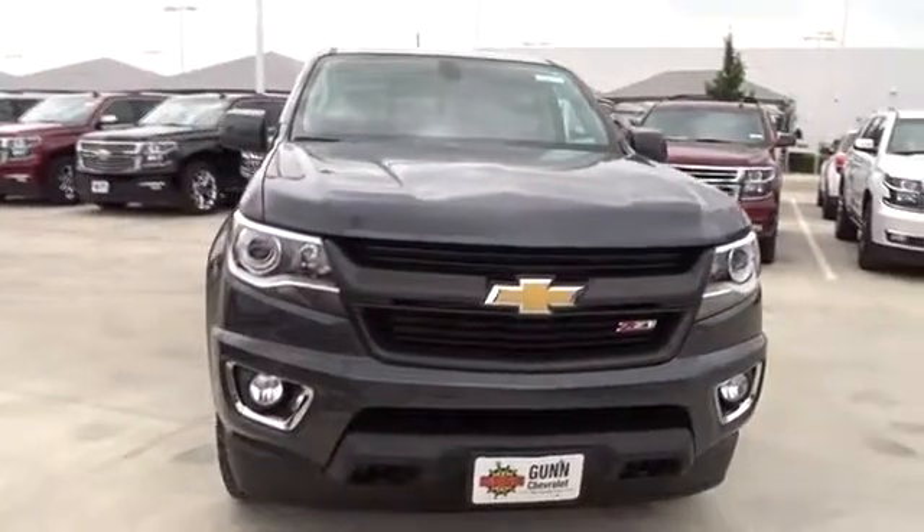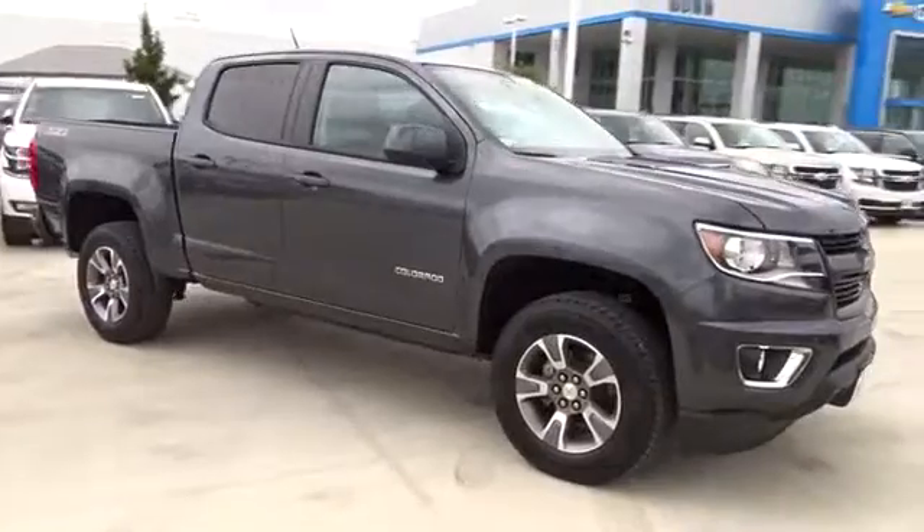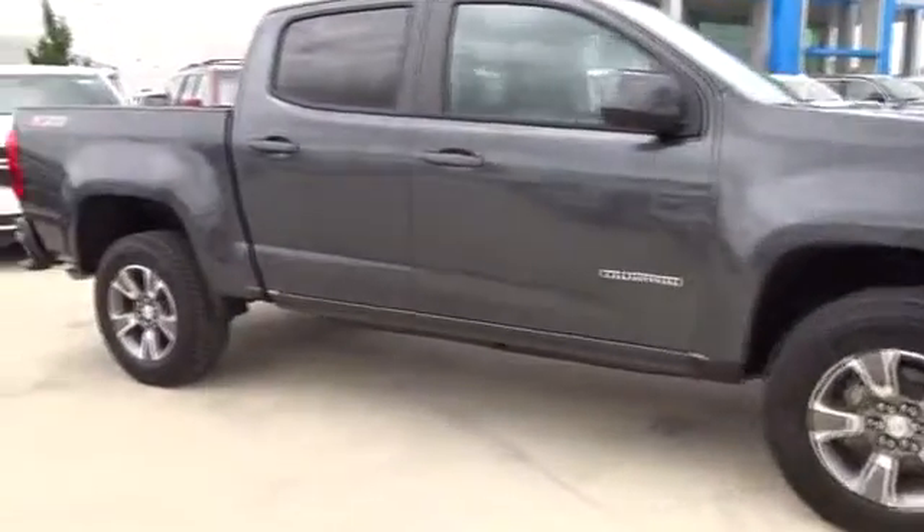A 2016 Chevrolet Colorado. Great hauling capability, powerful, rugged, and a great Chevy price — Colorado is it.